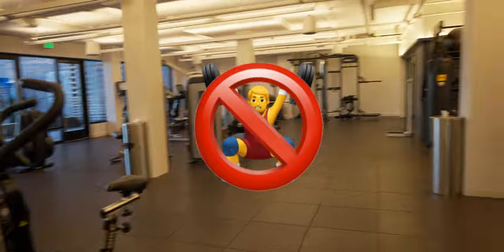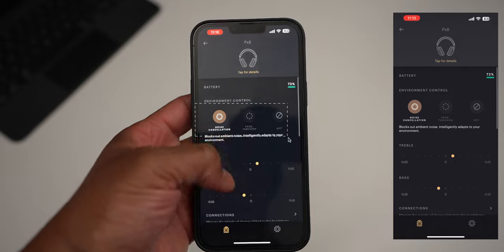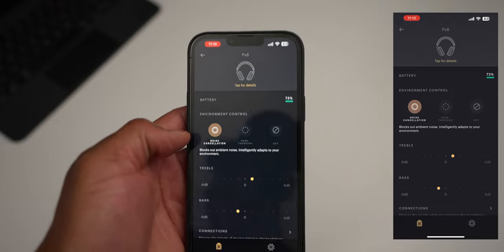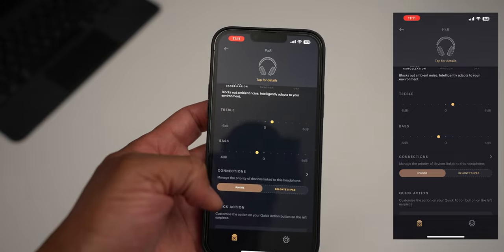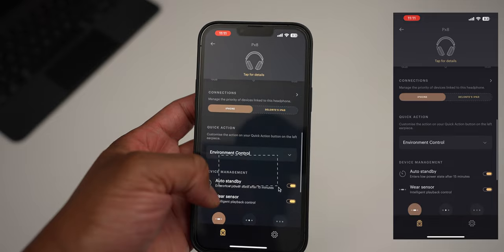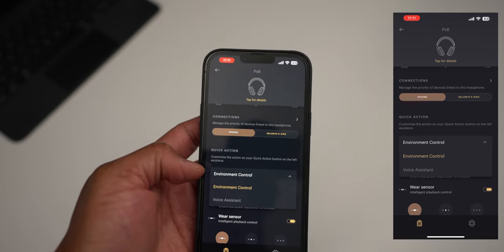I would not recommend working out with the PX8 headphones — they have no IP rating, so using them with excessive moisture is at your own risk. The PX8 is not known for its features, but the app lets you switch between noise cancellation, pass-through, and off. There is no full EQ provided — just a two-band equalizer. The headphones support multi-device connection. The quick action button can be configured as a dedicated voice assistant, but you must choose between that and noise cancellation control — at this price point, both options should be available.